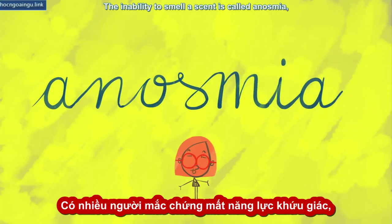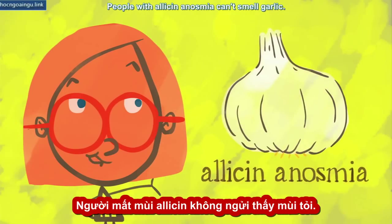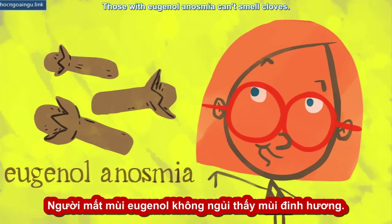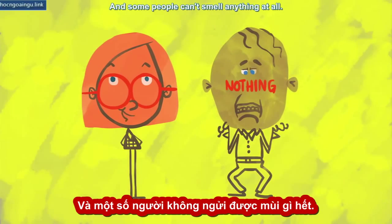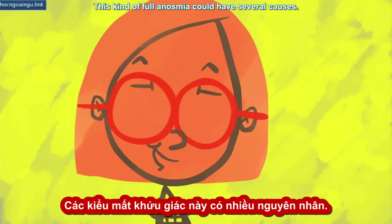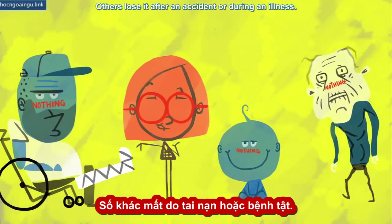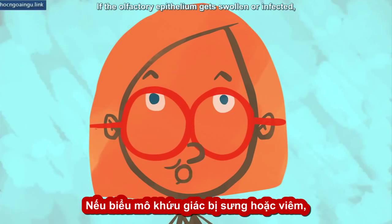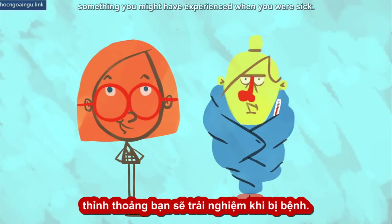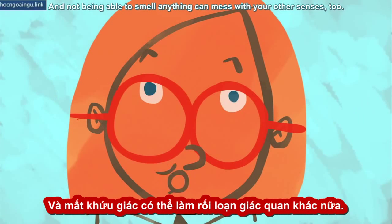The inability to smell a scent is called anosmia, and there are about a hundred known examples. People with allicin anosmia can't smell garlic. Those with eugenol anosmia can't smell cloves. And some people can't smell anything at all. This kind of full anosmia could have several causes. Some people are born without a sense of smell. Others lose it after an accident or during an illness. If the olfactory epithelium gets swollen or infected, it can hamper your sense of smell — something you might have experienced when you were sick.